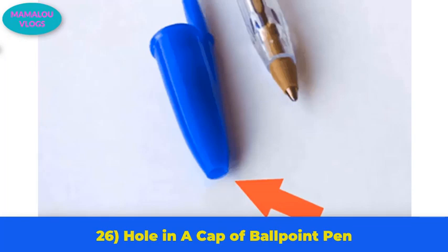Number 26: the hole in the cap of a ballpoint pen. If you look closely, you will notice a small hole in the cap of a ballpoint pen. Given that pens dry out without their cap, the hole might seem counterproductive — but it is actually there to save lives. If someone accidentally swallows the cap, the hole allows air to flow through without major complications.